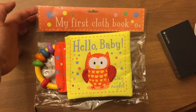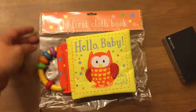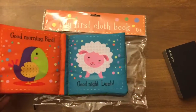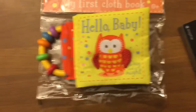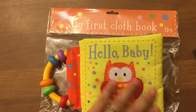Hey everyone, this is Kelly with Usborne Books and More, and I'm excited to show you one of our new baby books. This is 'My First Cloth Book: Day and Night.' These are absolutely adorable. There's another one in this series about colors and rainbows.